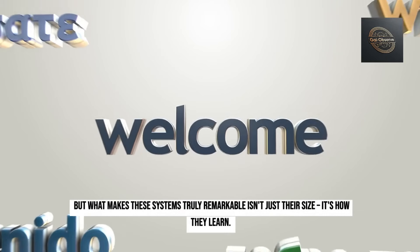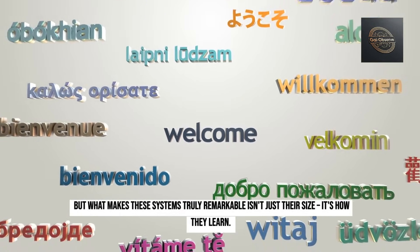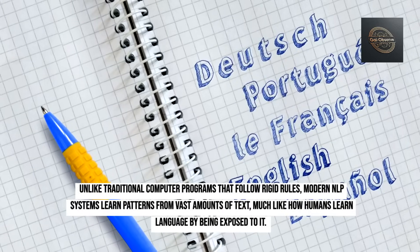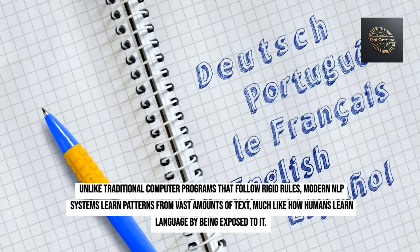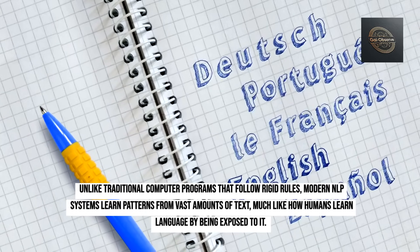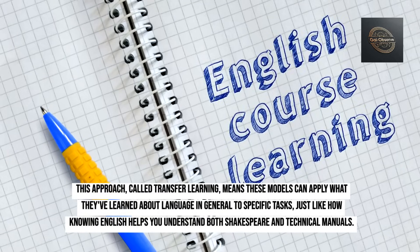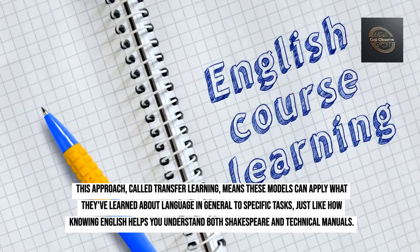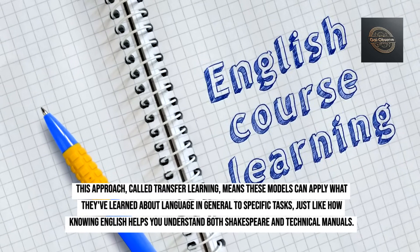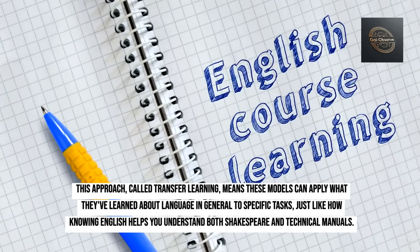But what makes these systems truly remarkable isn't just their size — it's how they learn. Unlike traditional computer programs that follow rigid rules, modern NLP systems learn patterns from vast amounts of text, much like how humans learn language by being exposed to it. This approach, called transfer learning, means these models can apply what they've learned about language in general to specific tasks, just like how knowing English helps you understand both Shakespeare and technical manuals.